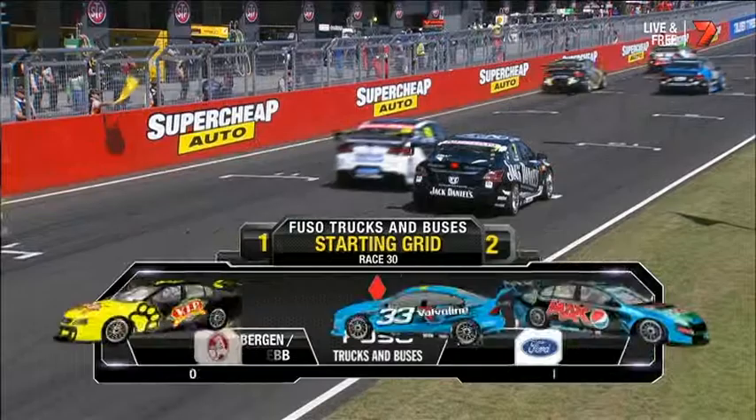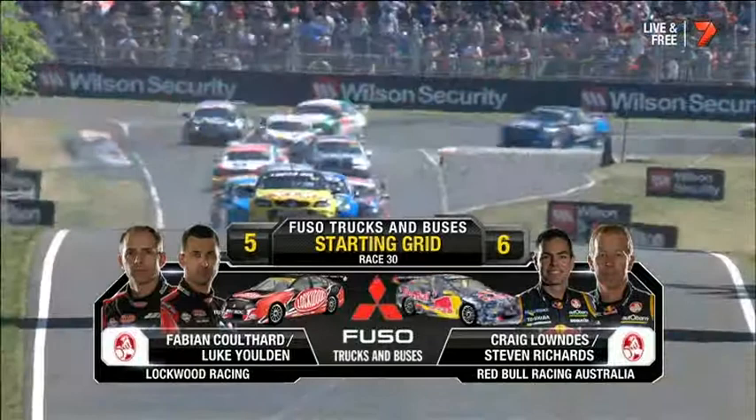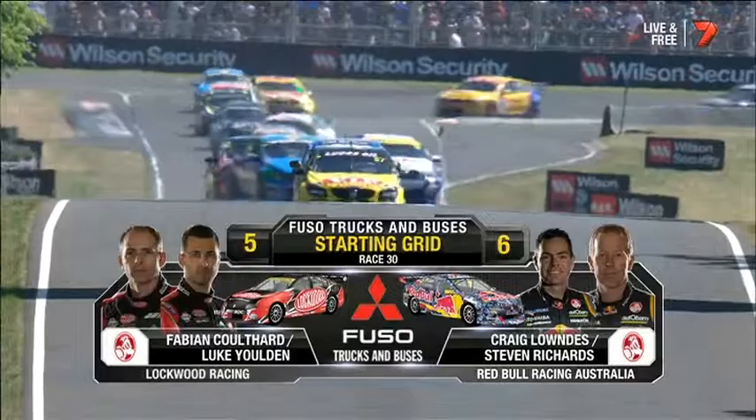That's row one. We've got a problem here with Todd Kelly — stationary car number seven. Out of row two it'll be McLaughlin and Premier battling with Bright and Andrew Jones, position number four for Team BOC. And then another of the Brad Jones racing cars: Fabian Coulthard and Luke Youldon — they'll be strong today. Lowndes and Richards out of position number six.